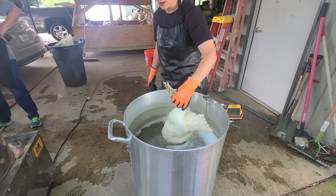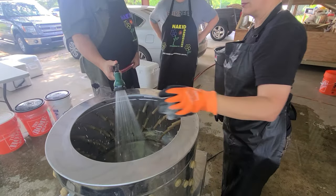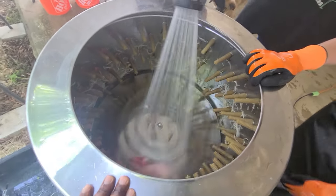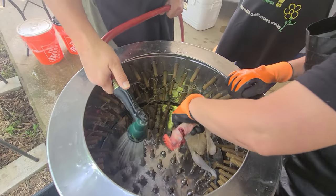We set up the stations the day prior — we had our kill cone station already set up, our scalding tank with propane recharged and refilled, and then we cleaned out the plucker station. We had our tables already sanitized, our knives sharpened and honed. I pulled the birds in pretty close so we weren't having to hike out to the field to grab them. I really like the Suscovish tractor that we have.